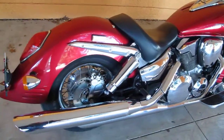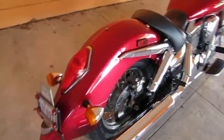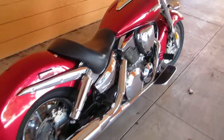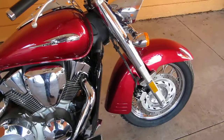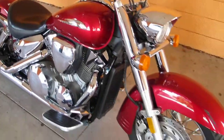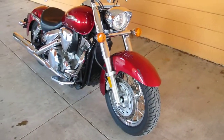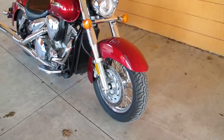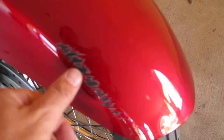This is the retro model with the large pointed rear fender. We sold this bike to a gentleman about a year ago and he dropped it, put a few scratches on it. But other than the scratches I'm about to show you, this bike is in really perfect condition. He was going about 10 miles an hour and basically dropped the bike on the right hand side.